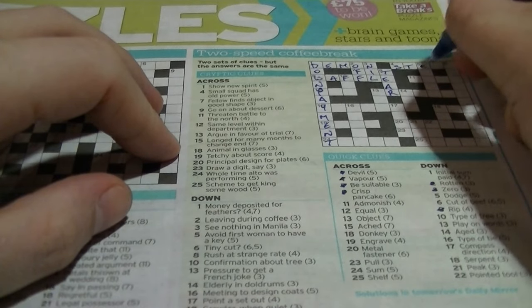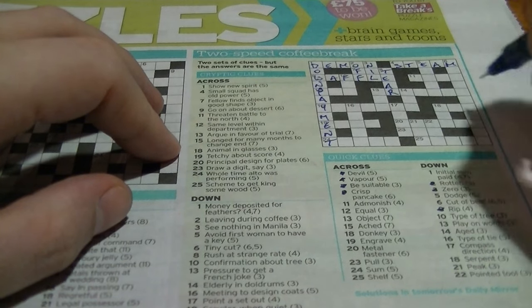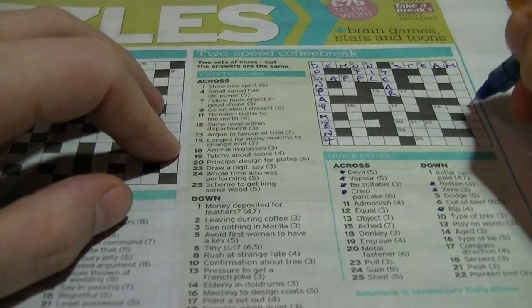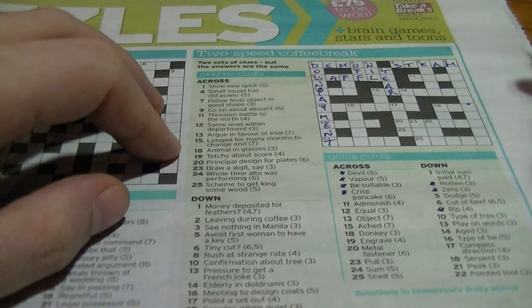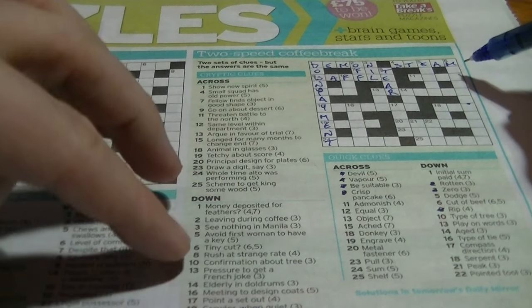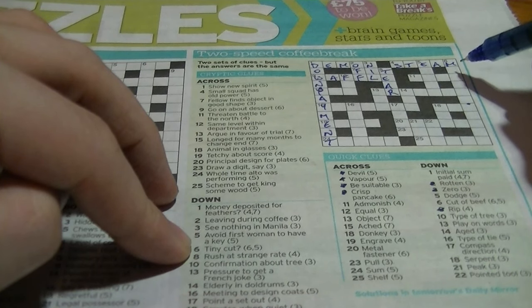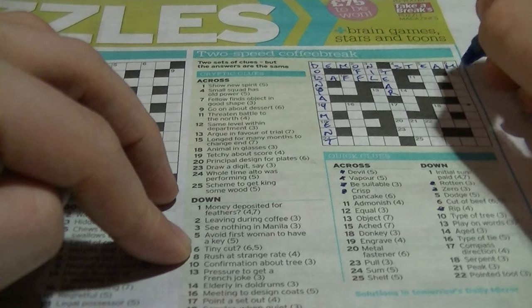So now we know this big one down begins with M. Six down: 'cut of beef', a six and a five. 'Tiny cut' — tiny would be 'minute' or 'minute', and a cut would be 'steak', so I'm going to look for a 'minute steak'.